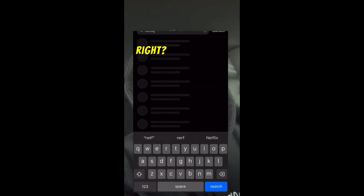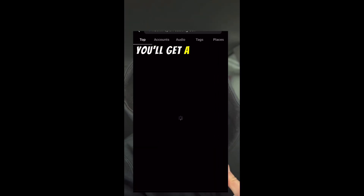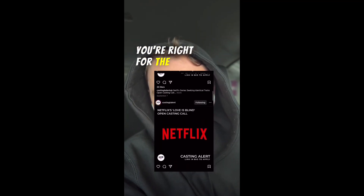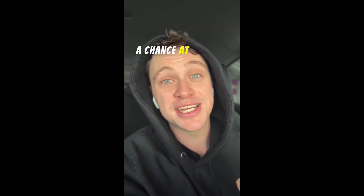This is how you can do it. Go to Instagram, type in 'Open Netflix Casting Call.' You'll get a bunch of results. Make sure that they are coming from a legitimate casting Instagram account. Make sure that you're right for the part. Shoot them an email, and then boom, you could have a chance at getting that audition.